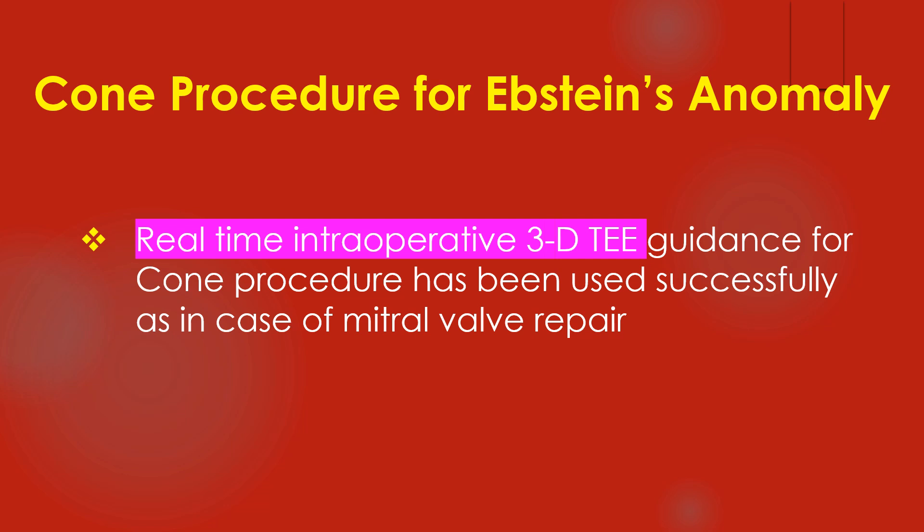Real-time intraoperative 3D transesophageal echocardiographic guidance for the Coen procedure has been used successfully, as in the case of mitral valve repair.